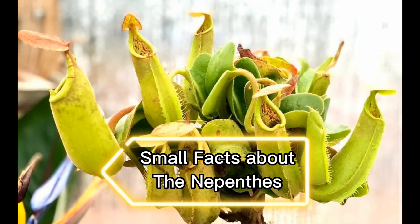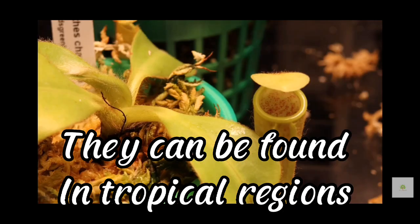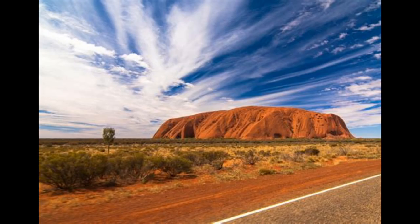Small facts about the Nepenthes. Here are some small facts about them. Nepenthes can be found in tropical regions, including Southeast Asia, Madagascar, and Northern Australia.